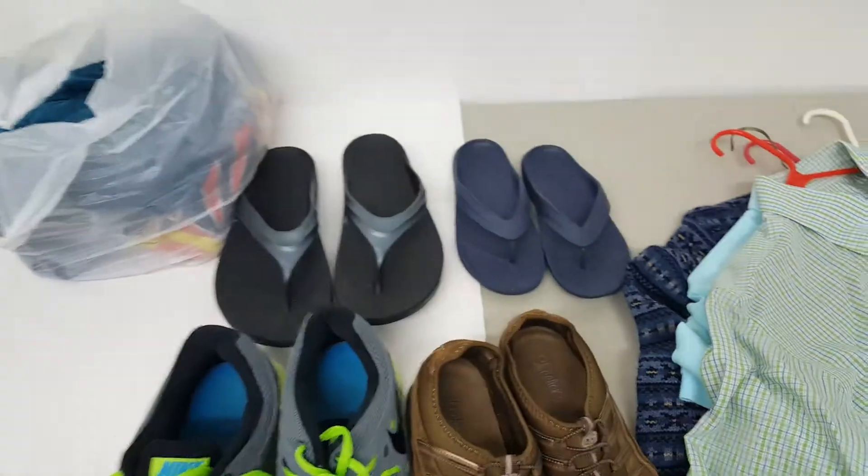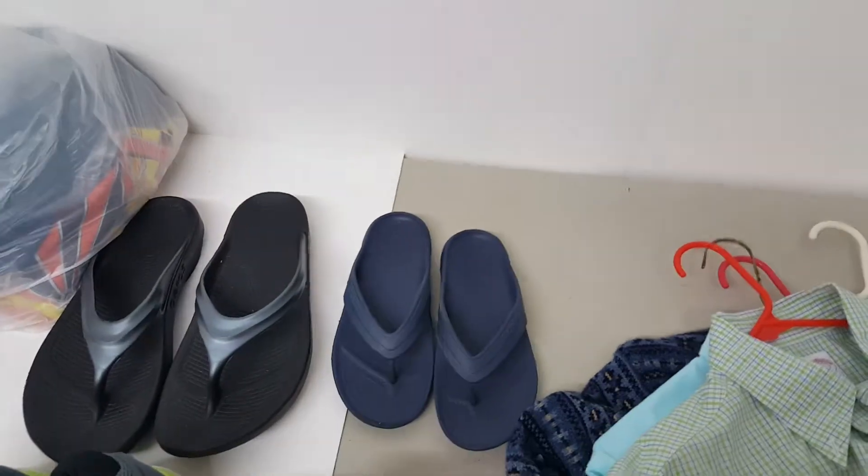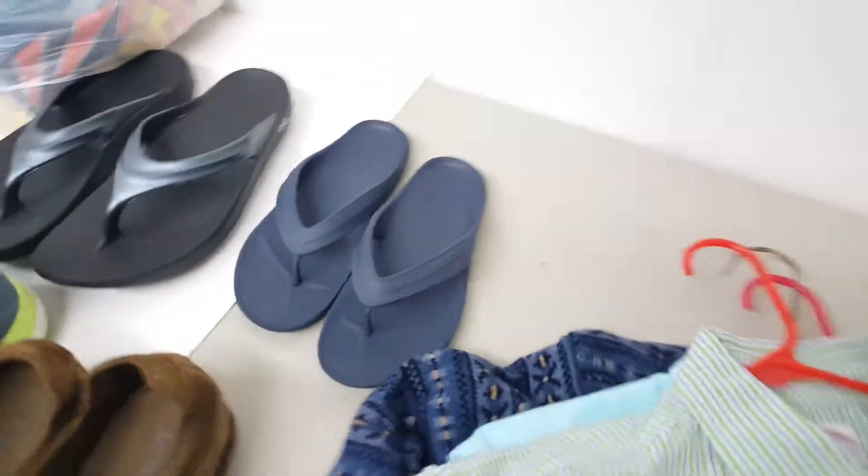We'll get to that in just a minute. Before we get to those, I did hit up a yard sale last weekend and I didn't have a chance to upload the video, but let's jump right into it.